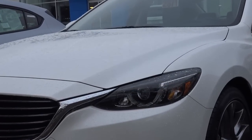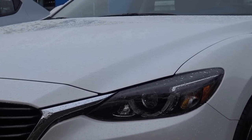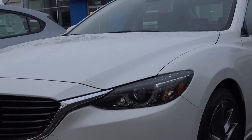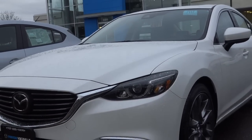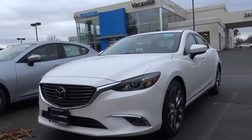Our Grand Touring features all the luxury goodies, including adaptive cruise control, a full leather interior, as well as a moonroof. Overall, the Mazda 6 certainly is a very mean and aggressive looking mid-sized family sedan.